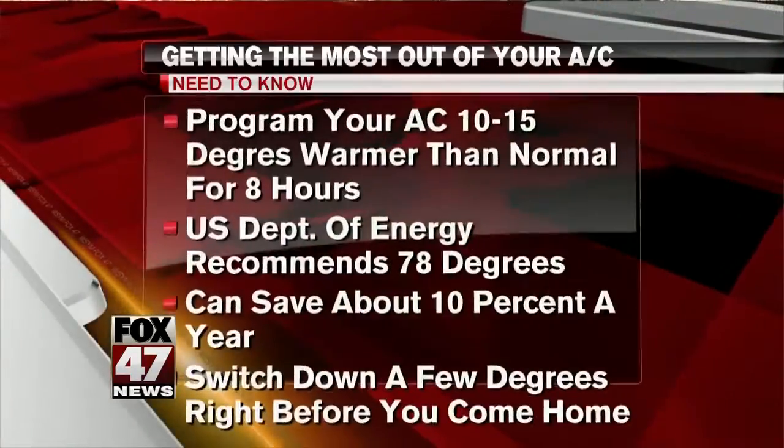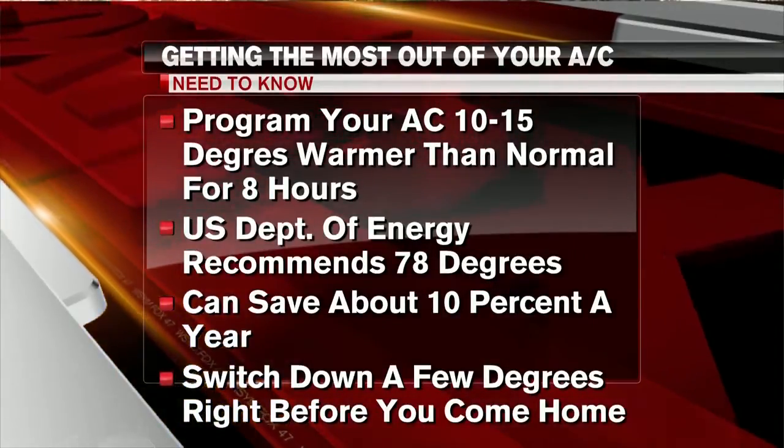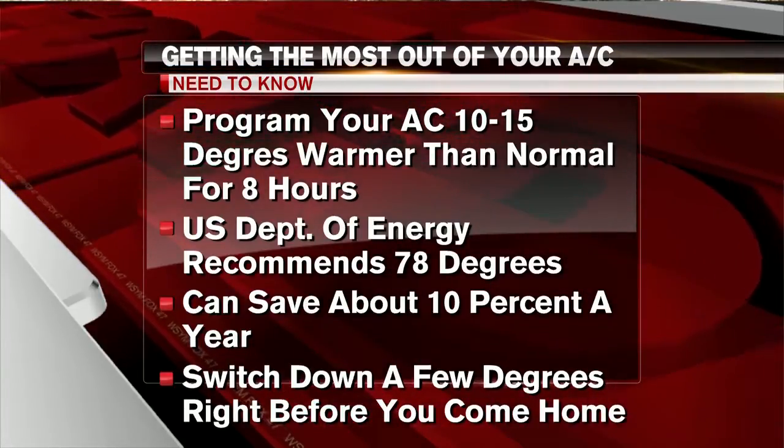but contrary to popular belief, leaving your air conditioning on all day at a cool temperature doesn't save you money. Experts say you should set your A.C. about 10 to 15 degrees warmer than what you normally would for eight hours. The U.S. Department of Energy says you should set it to 78 degrees. Doing this can save you about 10 percent a year on your cooling bills.